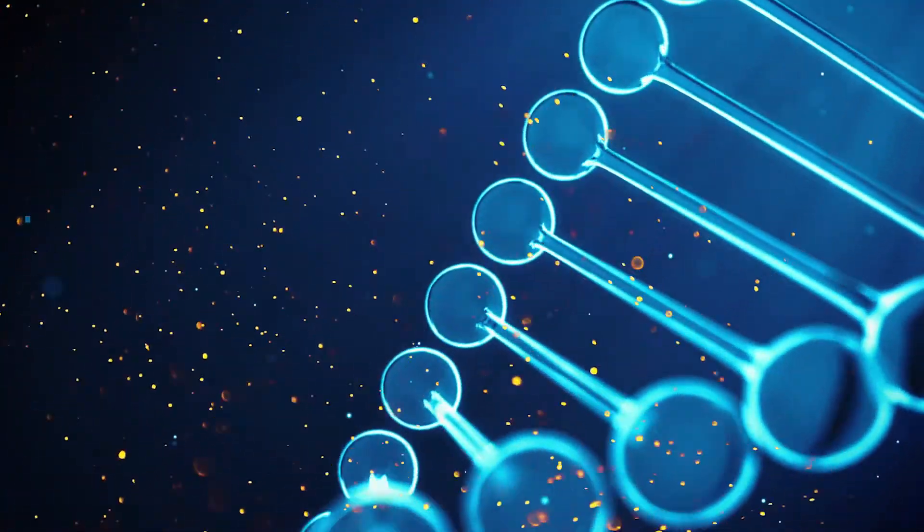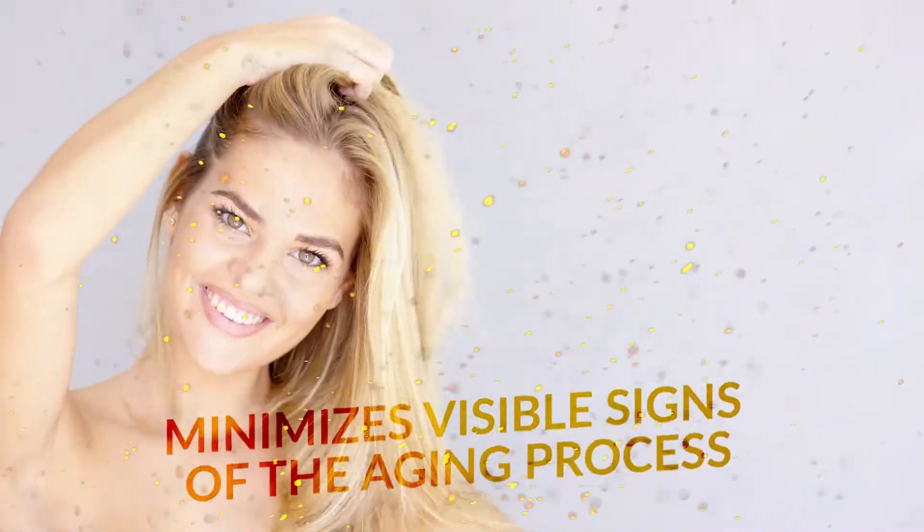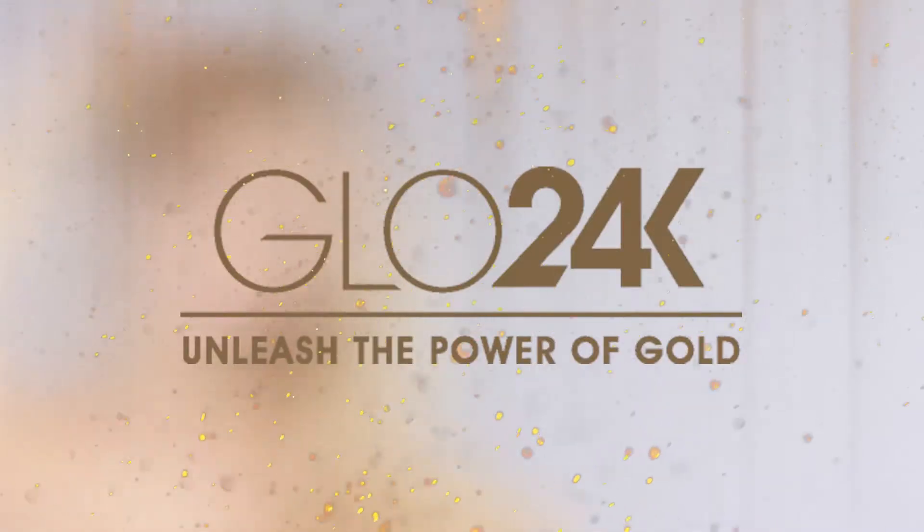Glow 24K products are paraben-free, vegan, and not tested on animals. Unleash the power of gold with Glow 24K.